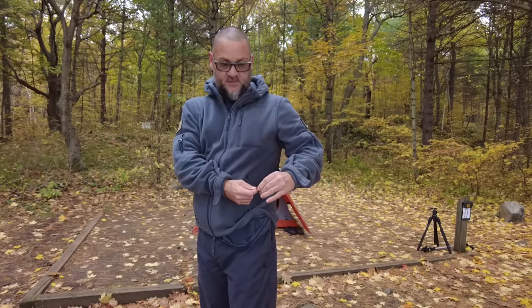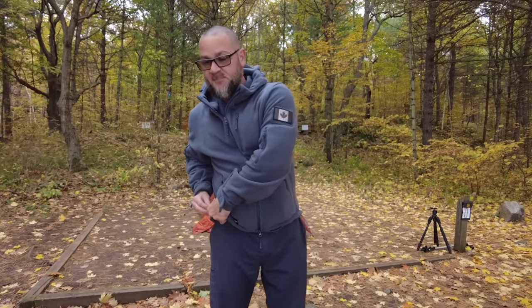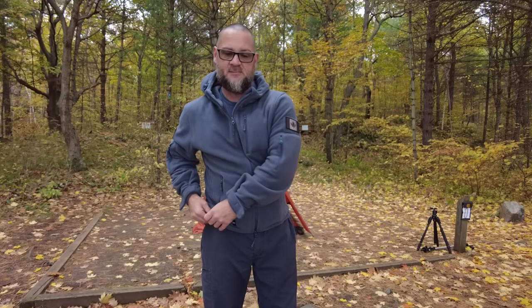It's also got pull ties on the bottom, so if you want to keep your body heat in you can pull that in nice and tight. That'll contain your body heat inside the hoodie instead of being released out the bottom, so you have a nice tight fit, keep your warmth inside, and it'll be nice and warm and cozy. This thing is so comfortable.